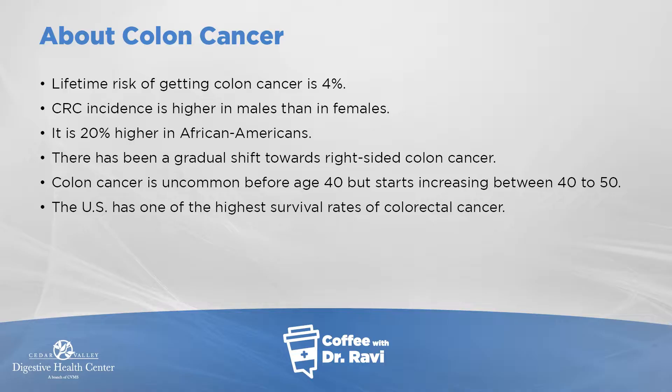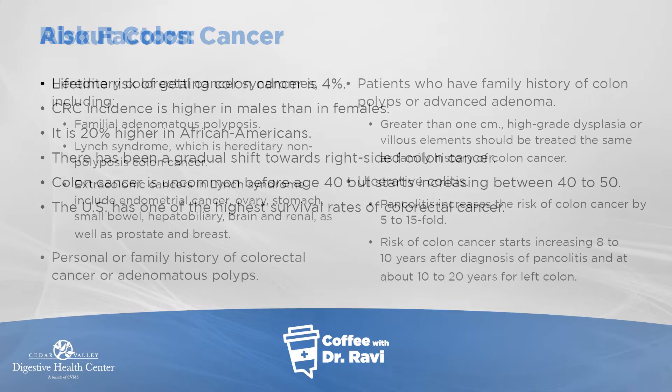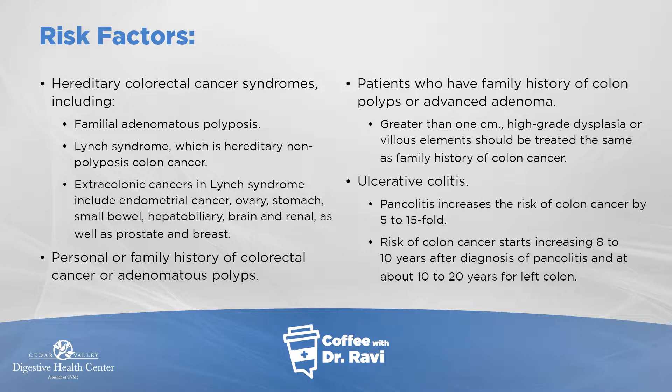The United States has one of the highest survival rates from colon cancer relative to the rest of the world, which is a positive development. Now let's look at some specific risk factors for colon cancer.